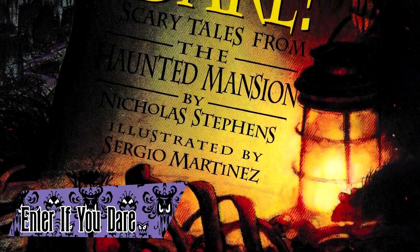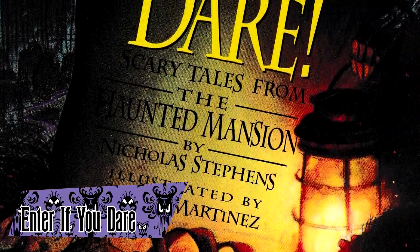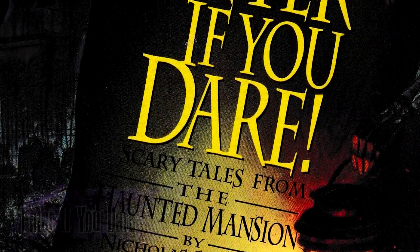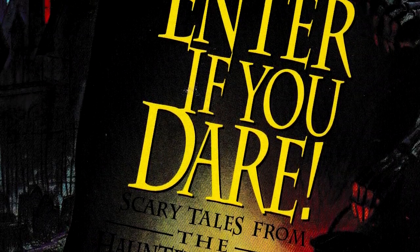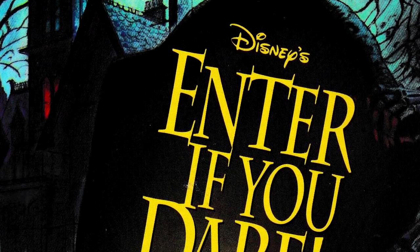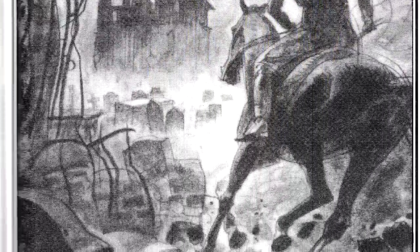Enter If You Dare: Scary Tales from the Haunted Mansion was a book published by Disney Press in 1995, written by Nicholas Steffens and illustrated by Sergio Martinez. The book consists of short stories centered on the many residents of a haunted house near Sedgwick Park. While not directly mansion-related, many of the stories were inspired by elements in the Haunted Mansion, like the staring portraits and the bride character.